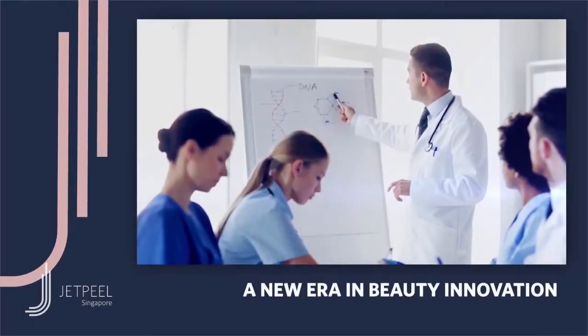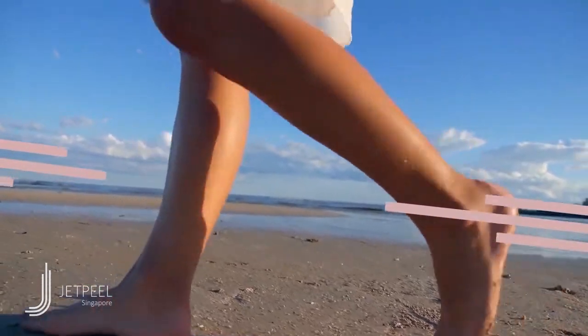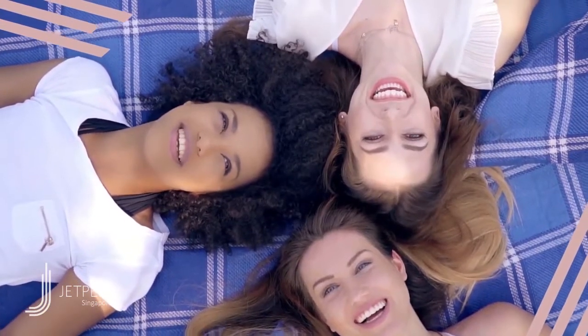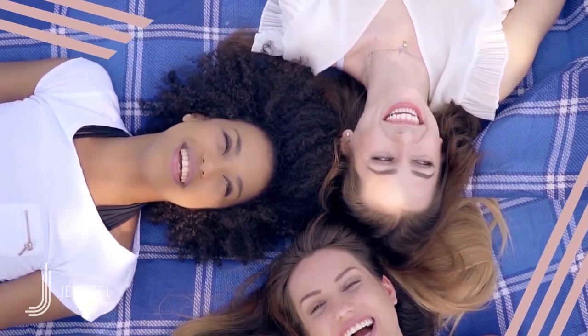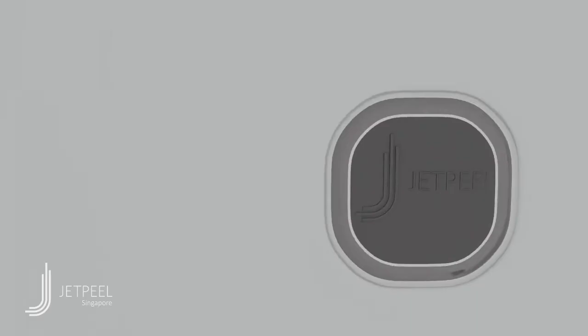Imagine a new era in beauty innovation. Imagine the feel of rejuvenated skin with no side effects and no discomfort, just pure confidence and visible results in an instant. It's transdermal technology of an entirely different kind.